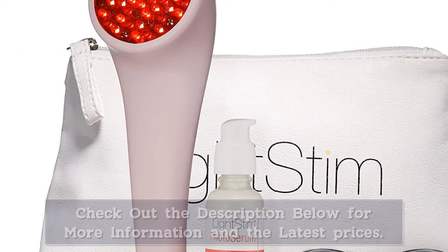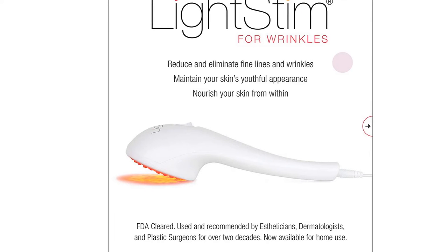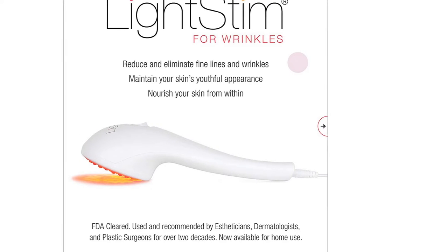In addition to toning and firming the skin, this multi-purpose device also restores your skin's natural radiance while refining pores and fading discoloration.